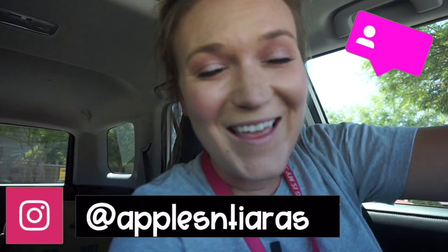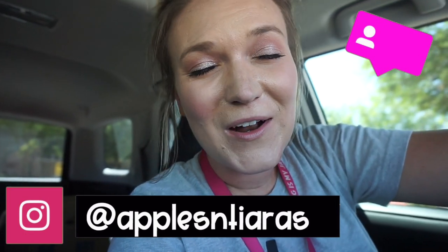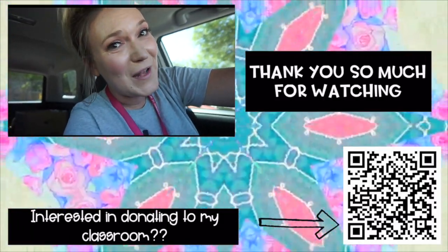That is officially a wrap on day two of classroom setup. I'll be back again tomorrow to hopefully get a classroom layout in order and maybe even start decorating some walls. This is going to be the first year that I'm done with my classroom in under a week — I think by tomorrow I'll probably be done, maybe one more day after that. Thank you guys for being here and watching. If you're not already, make sure to subscribe and follow me on Instagram for more updates — I'll see you guys in the next one, bye!